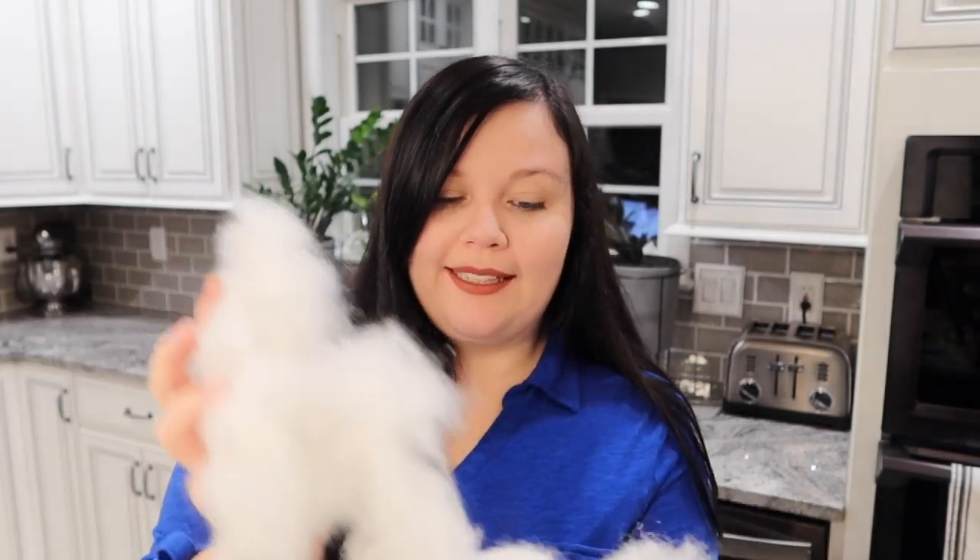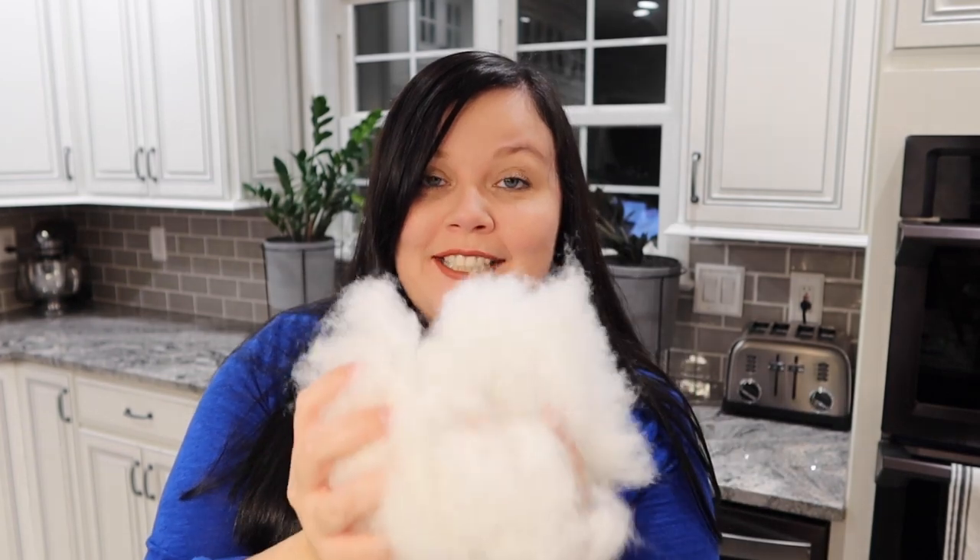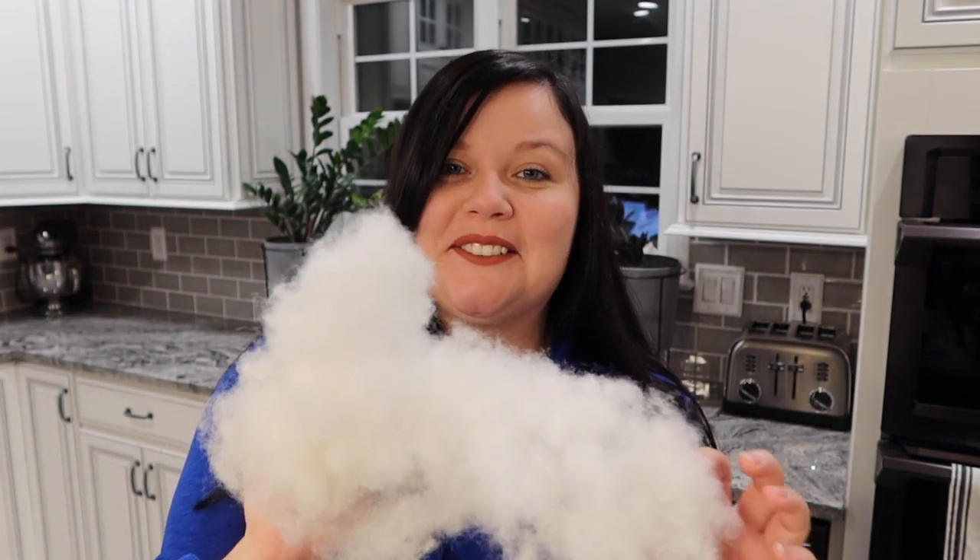This package only took two business days to get here, so that was really quick. They're packed with this stuffing which is actually pretty cushiony for a plant, which is interesting. I've never actually had a plant shipped in this, so that's different.